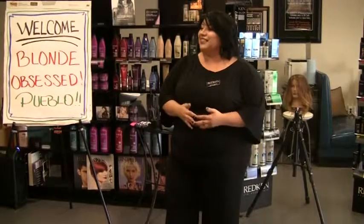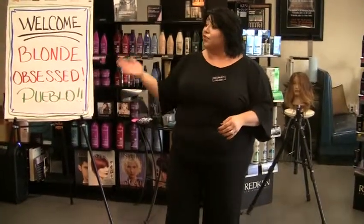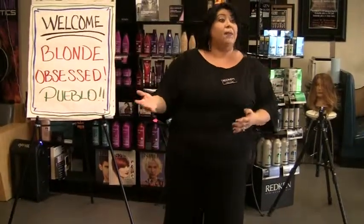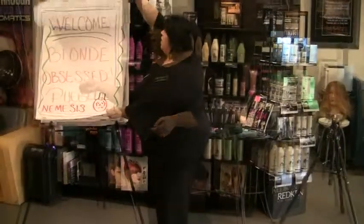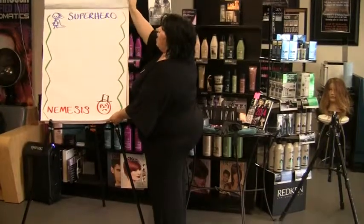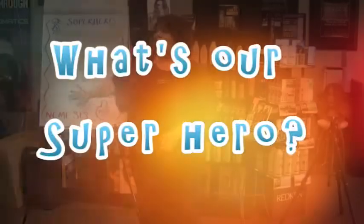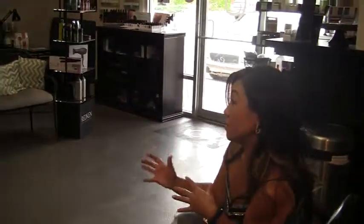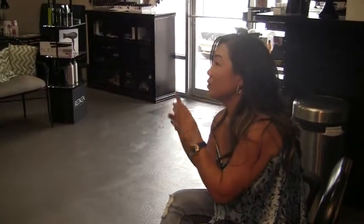We're going to be sharing some information today. One thing I truly believe is that the answers are already there. We're going to learn some new techniques using our brushes and normal color brushes. We're going to learn how you can use multiple formulations to get a positive end result without causing damage. In the world of blonding, what is your nemesis, and how are you a superhero knowing what types of bleach to use? There are different ranges with different underlying color, and it's about determining when to use what.